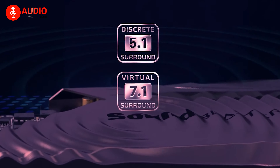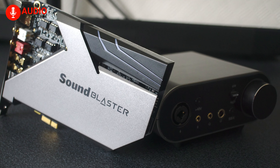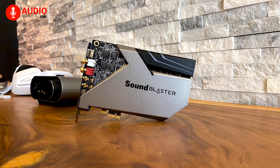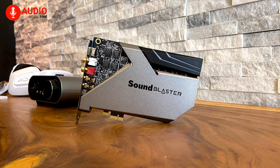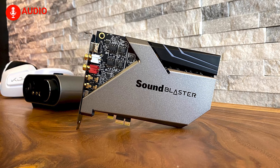The AE9 supports discrete 5.1 surround channels and up to 7.1 virtual surround channels, giving you a 360-degree audio experience. From the incredible XAMP to support for dynamic phantom-powered condenser microphones, it's a tool that serious content creators and streamers will appreciate.